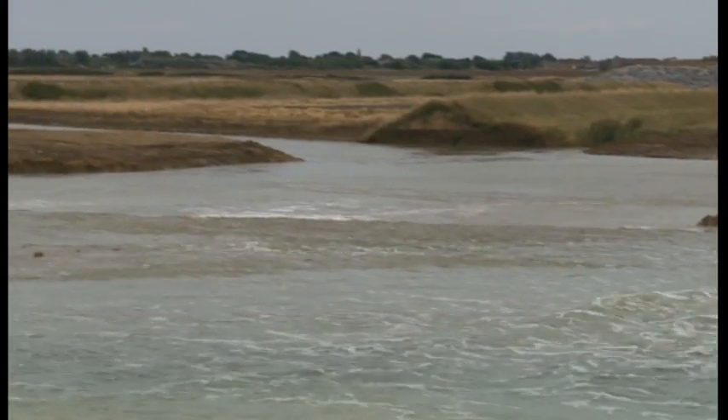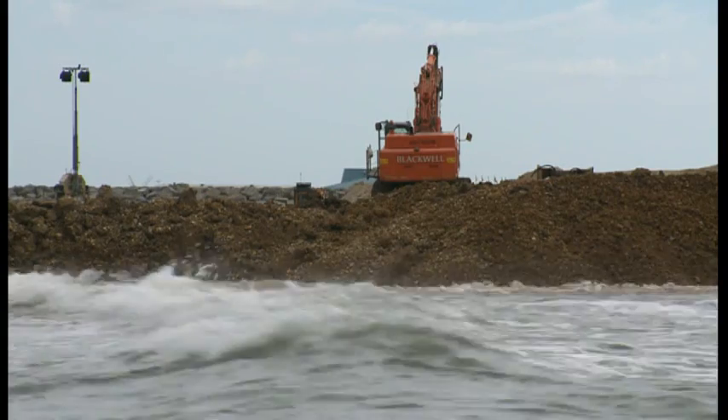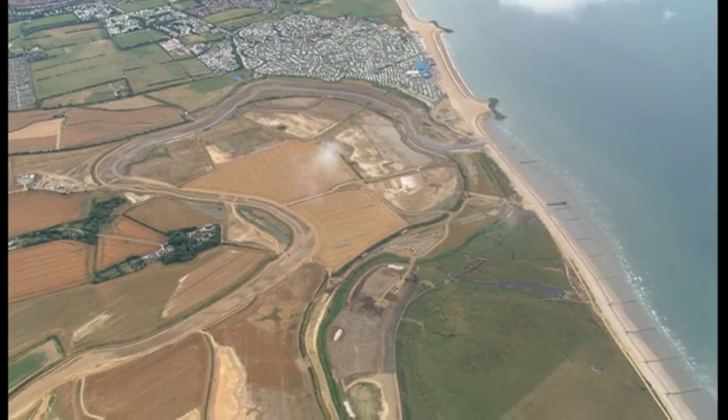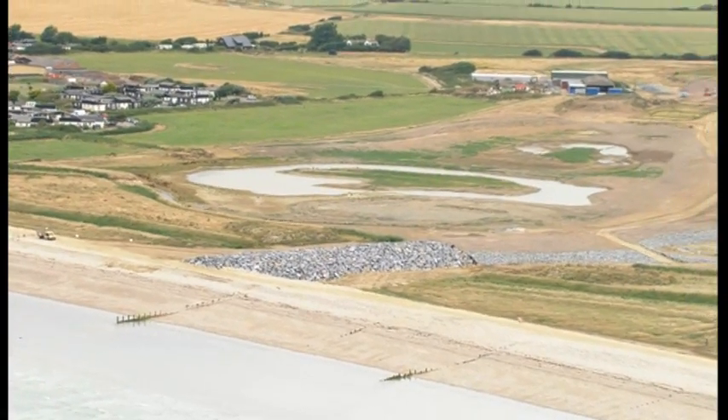The Environment Agency also believes it will significantly improve the flood defence around Celsea. The theory is that as the waves come in, the land will absorb their power well before they reach the new earth defences inland. The defences are also the same height as the existing shingle bank along the front of the site, at a decent height, and some of those also have rock protection in the more vulnerable locations.